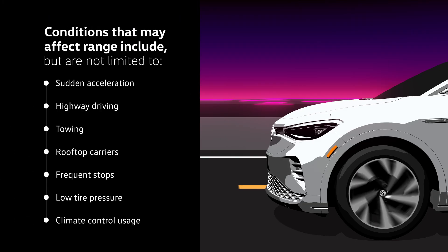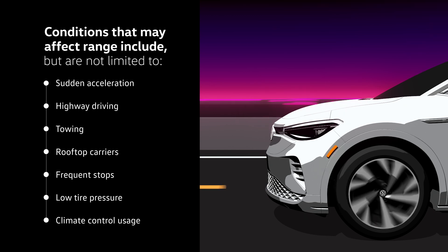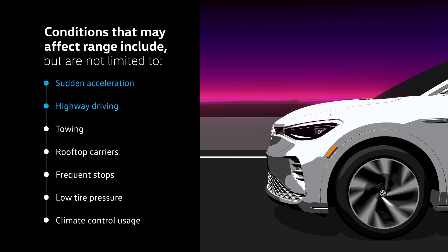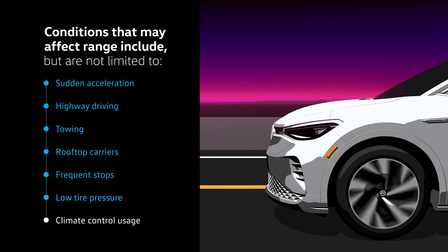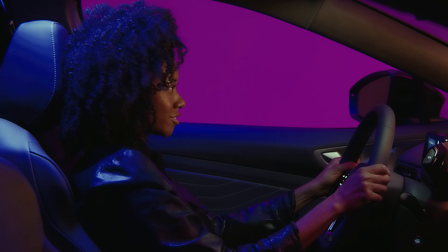Just like in your gasoline-powered vehicle, some conditions will use energy in your electric vehicle more quickly, such as sudden acceleration, highway driving, towing, rooftop carriers, frequent stops, low tire pressure, and climate control usage.